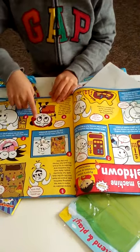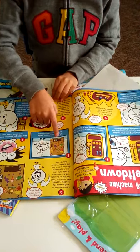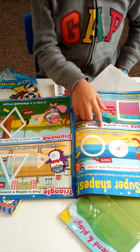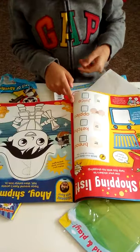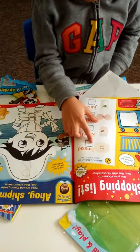She broke it, so she had to pretend to make a brand new vending machine. Then you have Super Shapes, where you can learn about shapes like circle, square, triangle, and diamond.